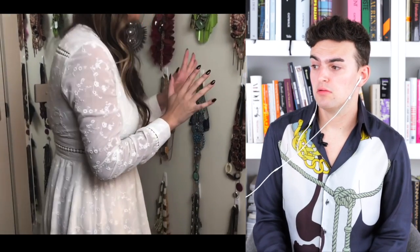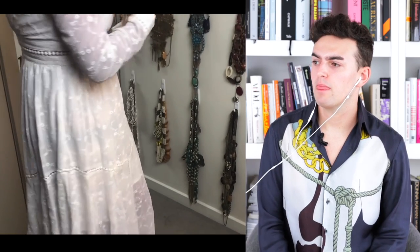Is this necklaces? Necklace wall — says someone who never wears necklaces. But I remember when big necklaces were a thing. Years ago I was a huge necklace person.